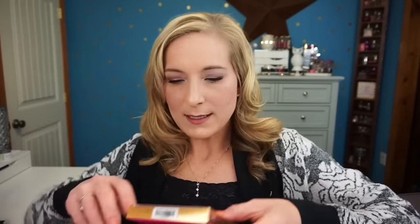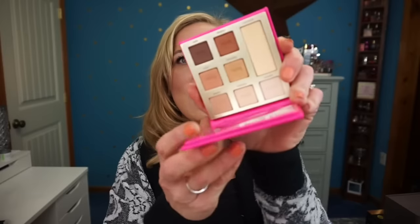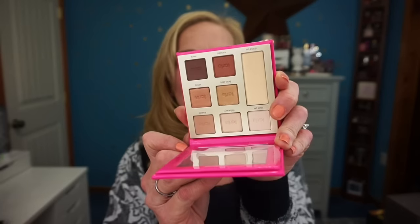The next item from Tarte is the Don't Quit Your Daydream Double Duty Beauty Eyeshadow Palette — just an eyeshadow palette. On the outside it looks really nice and when you open it, it's very pretty. All eye products and they look great. I'm excited to try that.